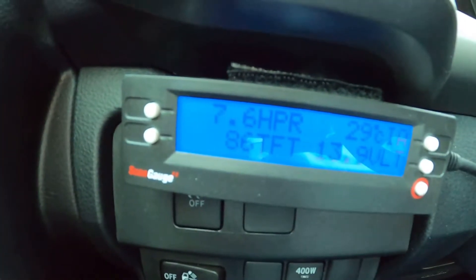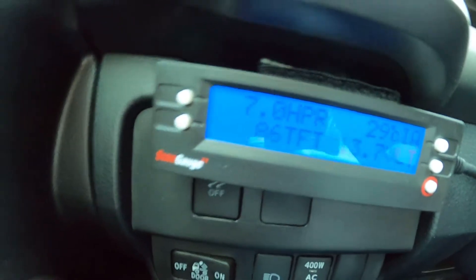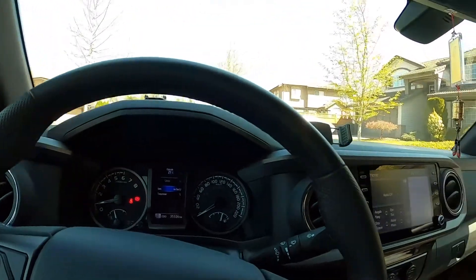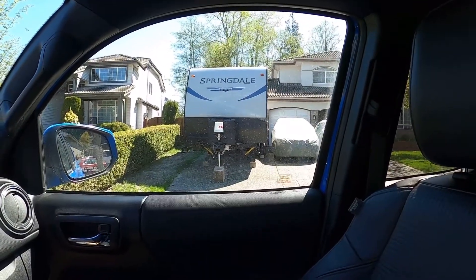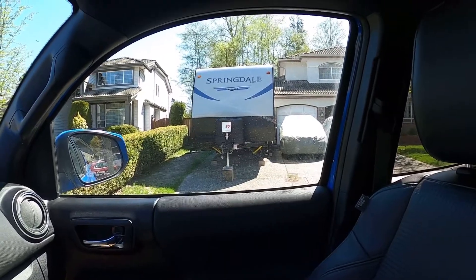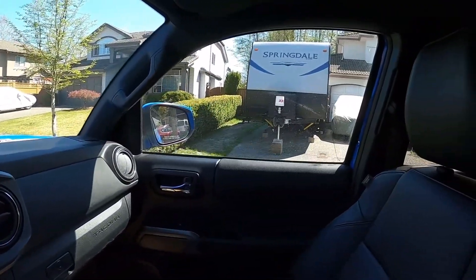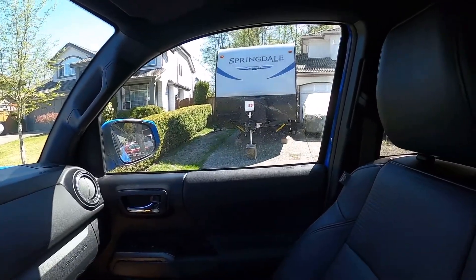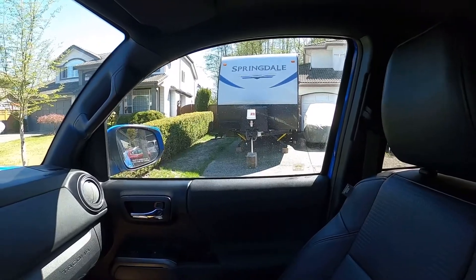Right now it's sitting at 86 degrees Fahrenheit. There's the trailer — it's been parked there for the whole winter. So before we go on our next trip, I just want to check up on my transmission fluid. All right, let's do it.